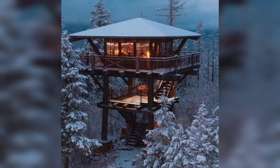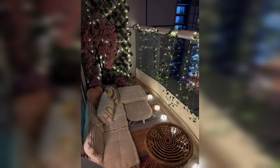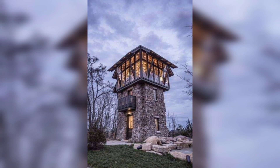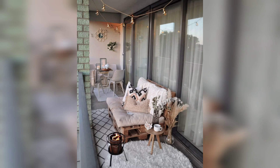Now let's move on to clever storage solutions. Make use of vertical space by installing floating shelves or wall-mounted organizers. Utilize under-bed storage bins or ottomans with hidden compartments to maximize space. By keeping everything organized and out of sight, you will maintain a tidy and spacious environment.